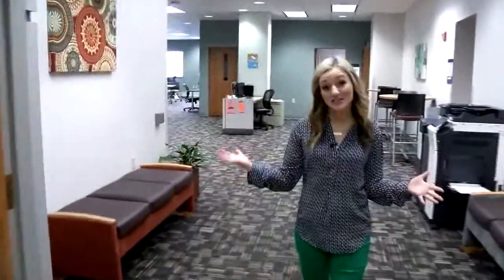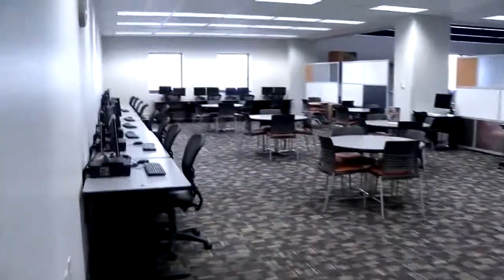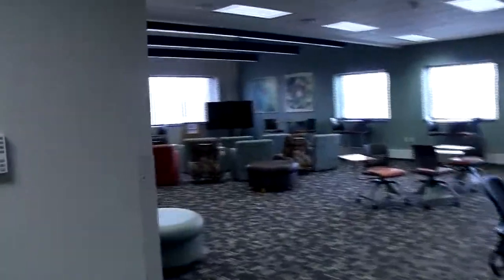This is our Student Resource Center, also known as the SRC. This actually used to be the library here on campus, but they redid this a few years ago. It's a little empty right now, but this is a great area for students to come in, work on homework, class projects with other classmates, or whatever it might be. It's a nice open atmosphere for them to work on anything that they might have.